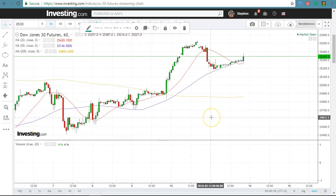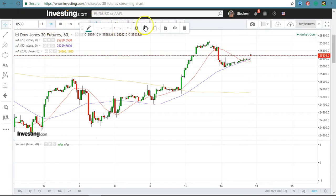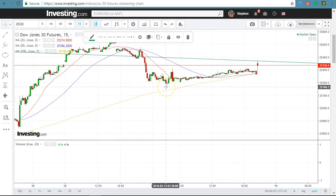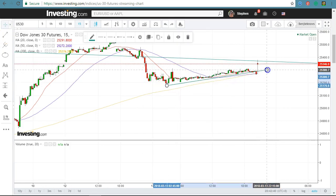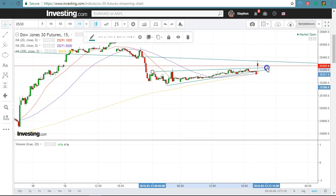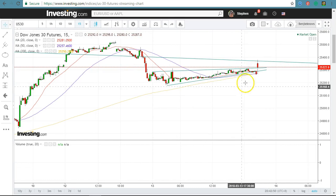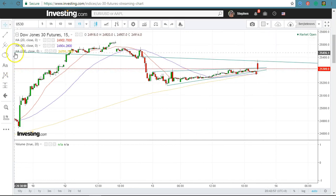On the hourly chart, it corrected yesterday but found support at the 50 MA. Switching to the 15-minute chart of the Dow, it is actually breaking up out of an ascending triangle pattern here. If it continues to stay above the horizontal top of the ascending triangle, it's likely to move higher. If it drops below here it might correct, but if it stays above here it may continue to go up.